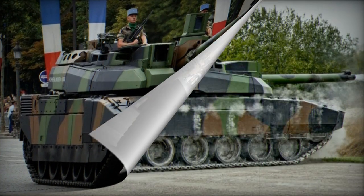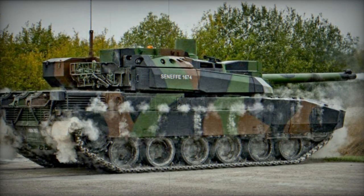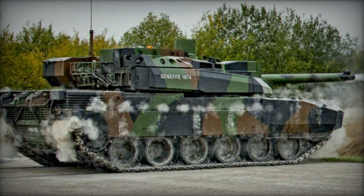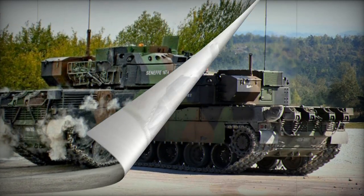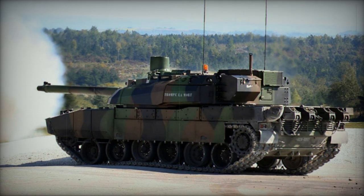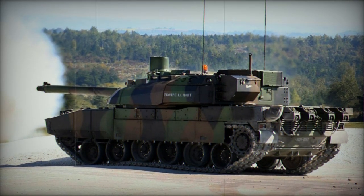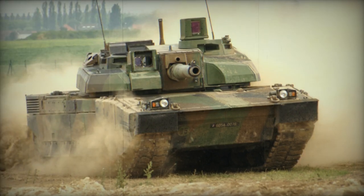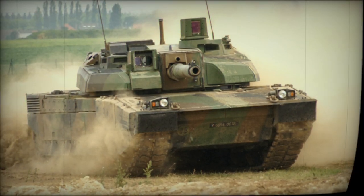Variants include: Leclerc AZUR (Action en Zone Urbaine), a specialized version for urban warfare featuring enhanced protection, exported to Saudi Arabia; DNG Armored Recovery Vehicle; EPG Prototype Armored Engineering Vehicle; DTT Driver Training Tank; and Zayed, the local designation for the Leclerc in Jordan.